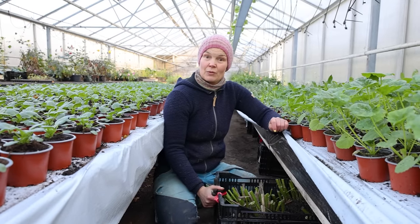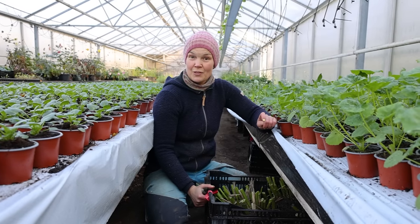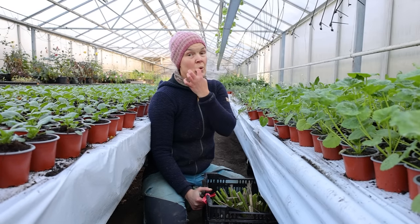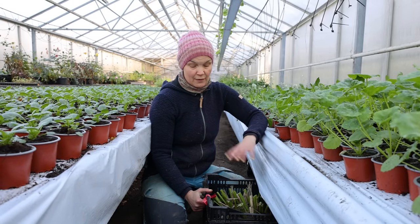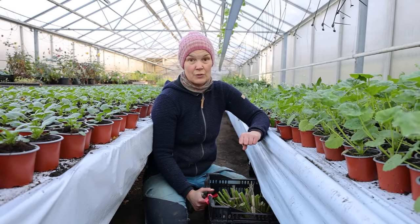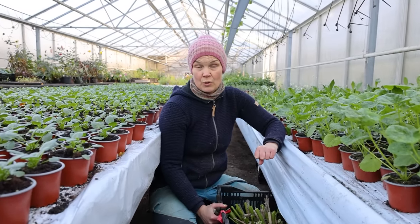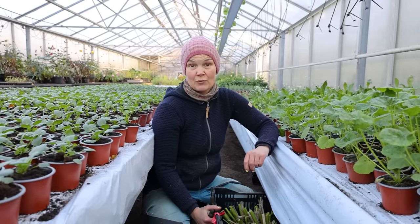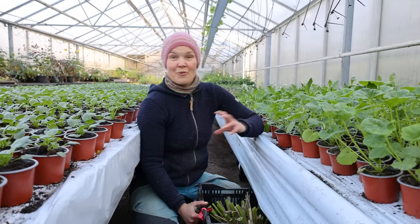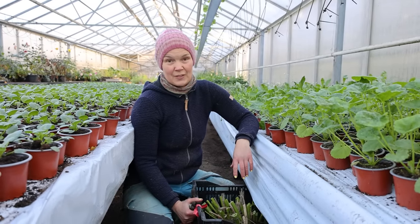Och på våren, när det börjar bli lite trevliga temperaturer ute — och allra helst att det är frostfritt också — så bär vi ut varenda back och ställer utomhus. Och låter liksom knölarna fuktas av, bara av nattluften. Om det blir frost så kan vi lägga över en duk eller ett täcke. Och är det jättevarm på dagarna och risk att plantorna torkar ut, så vattnar vi på dem — en liten kom-igång-dusch med lite fukt. Och därefter är det dags att sätta dem.